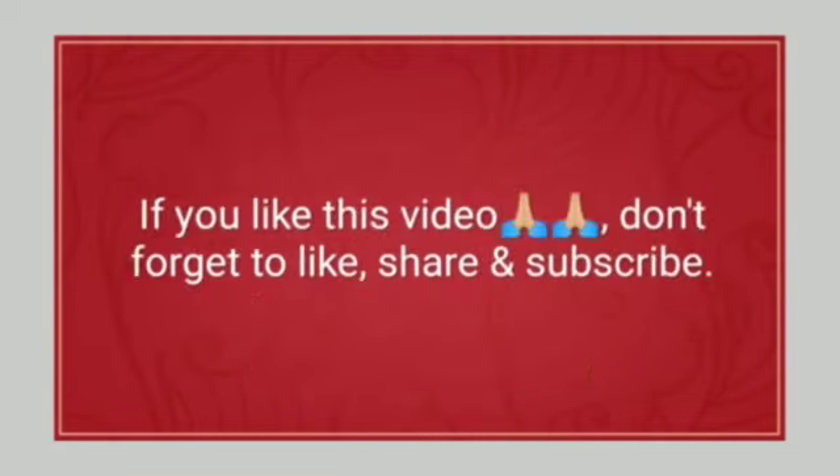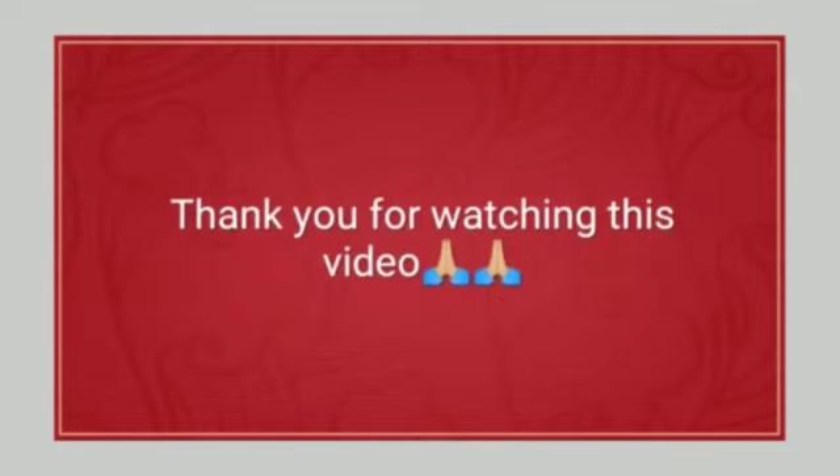If you like this video, don't forget to like, share, and subscribe. Thank you for watching this video. Soon we will meet in the next video. Until the next video — keep learning, keep practicing.